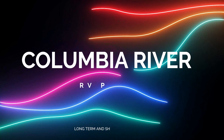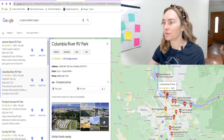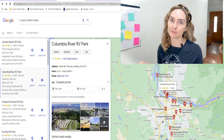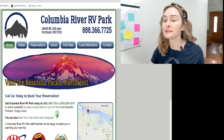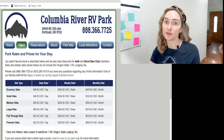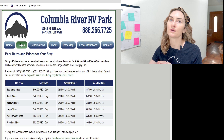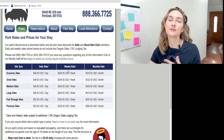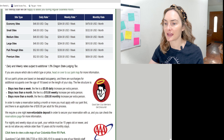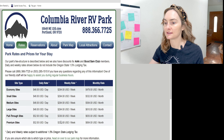The first place we're going to discuss today is called Columbia River RV Park. You can see where it's located on the map — see if that's an area you're interested in living. The website is pretty easy to navigate. What I love is they posted their rates broken down daily, weekly, and monthly, so you can see if this is within your budget. It covers taxes and basically all the information you need to get started.